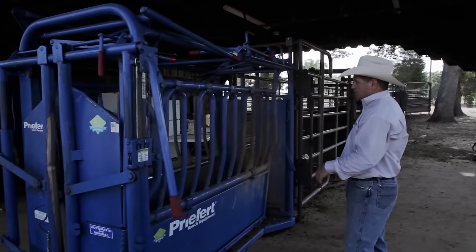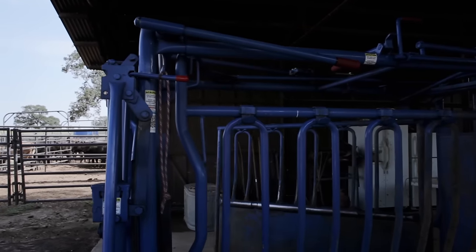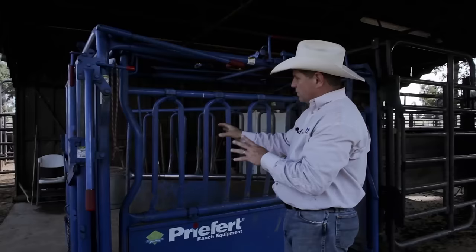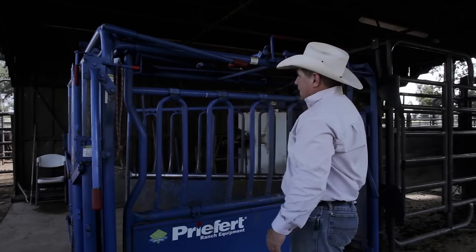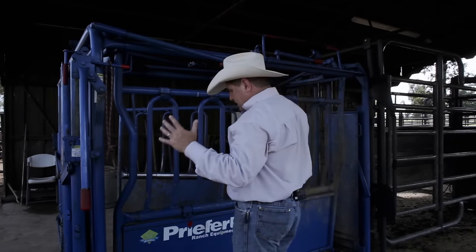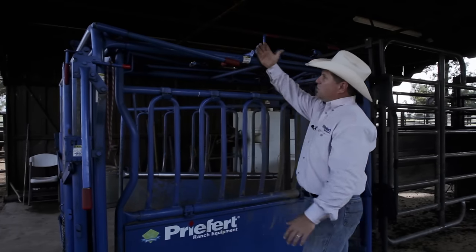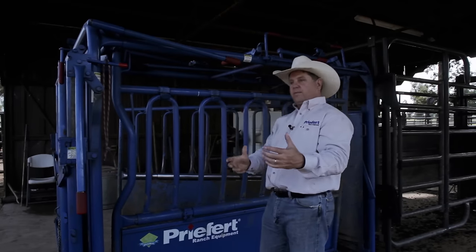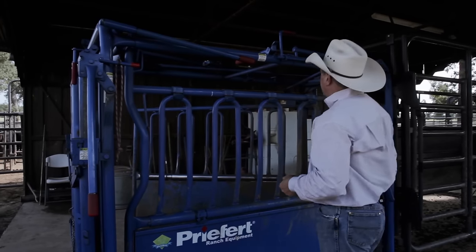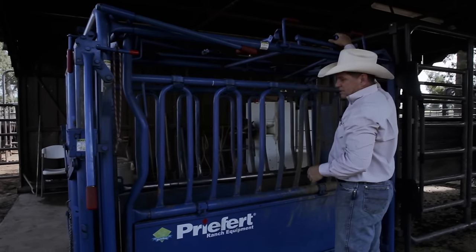Moving to the rest of the chute's features — we have a side exit safety feature. You pull that rope and the side exit comes open. A lot of chutes require you to go around the other side to close it, which gets to be a pain when you're sorting animals. Bill Prefort designed this chute to be a one-man band — I don't want to take any steps other than right where I'm standing. Everything is sleek down the side of the chute. To close the side exit from here, I reach up, grab the lever, pull down, slam it shut, and tuck it safely out of my way.